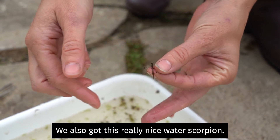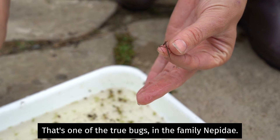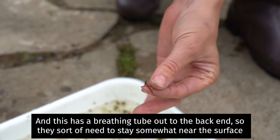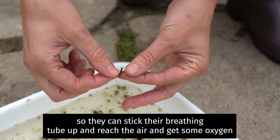We've also got this really nice water scorpion — it's one of the true bugs, family Nepidae. This has a breathing tube on the back end, so they sort of need to stay somewhat near the surface so they can stick their breathing tube up and reach the air and get some oxygen.